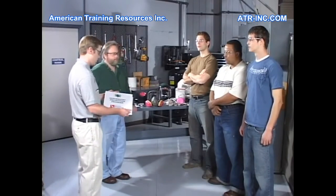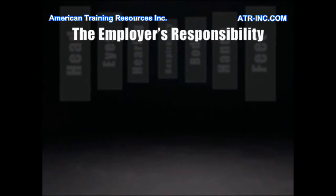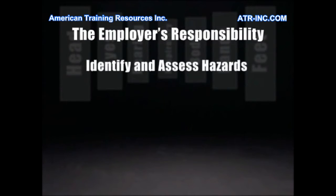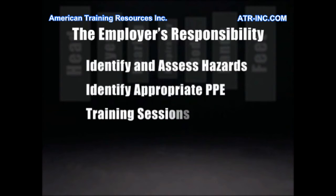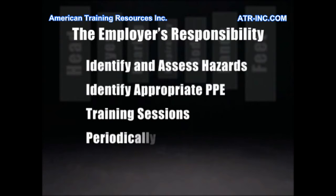Employees and employers are both responsible to make a PPE program successful. It's your employer's responsibility to develop and maintain a PPE program — that includes identifying and assessing the physical and health hazards where you work, identifying the appropriate types of PPE to be used, and training employees how to use and maintain the PPE. Employers also have to review, evaluate, and update the PPE program on a regular basis.